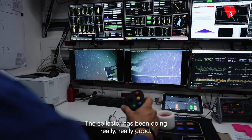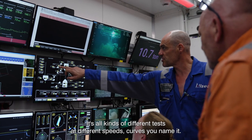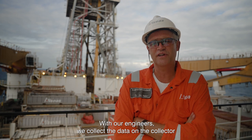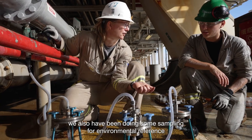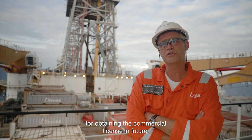The collector has been doing really well collecting the nodules, driving over the seabed with all kinds of different tests with different speeds, curves, you name it. With our engineers we collect the data on the collector and vertical transport system, and with the scientists we have also been doing some sampling for environmental reference for obtaining the commercial license in the future.